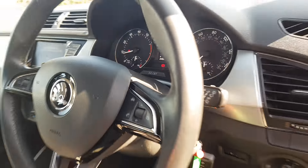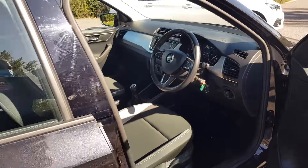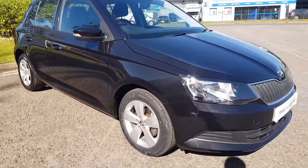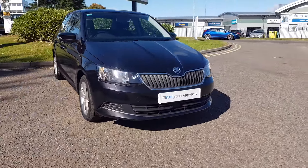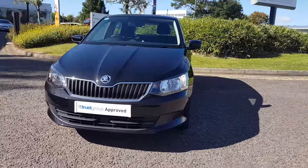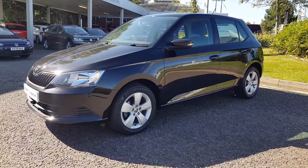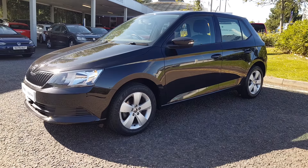The mileage at present is 24,909 miles. To find out even more about this fantastic small hatchback, call the sales team on 01527 888338 and book your test drive today. Alternatively, please submit your inquiry via online.